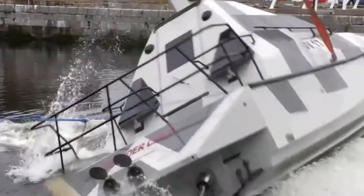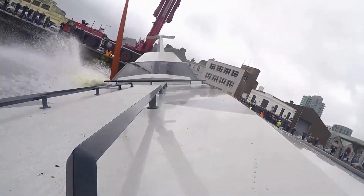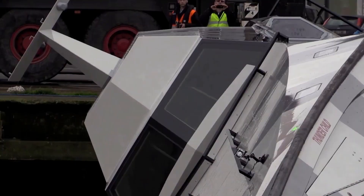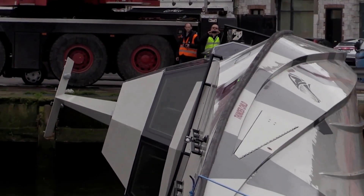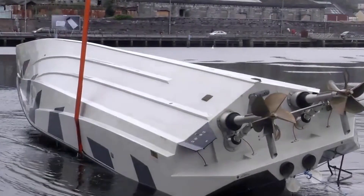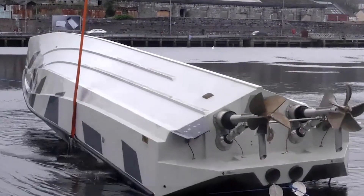And even flipping the XSV-17 in the first place isn't that easy. During tests, when the boat was flipped with a crane, it would freeze at a 90 degree angle, firmly locked in that position. To finally turn it upside down, a force of six tons had to be applied.